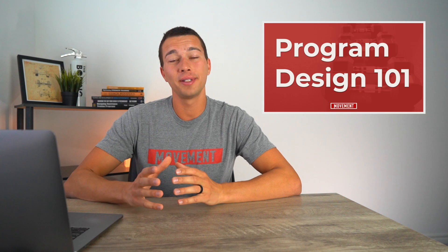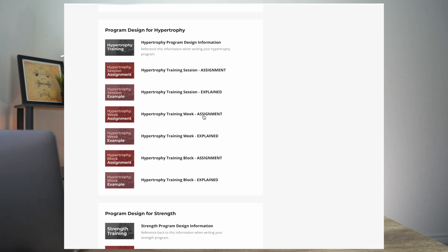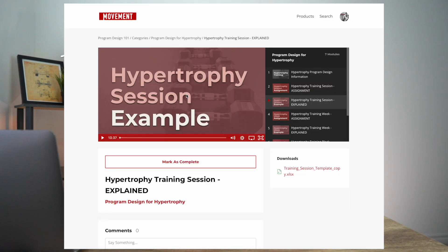If you want to learn more about implementing this information into writing great strength and conditioning programs, I have a continuing education course called Program Design 101. It's an 8-hour course covering strength, muscle hypertrophy, muscular endurance, and power and plyometrics — with example programs, research breakdowns, and templates so you leave with a portfolio of programs you've written. Check out the link in the description below if you're interested.